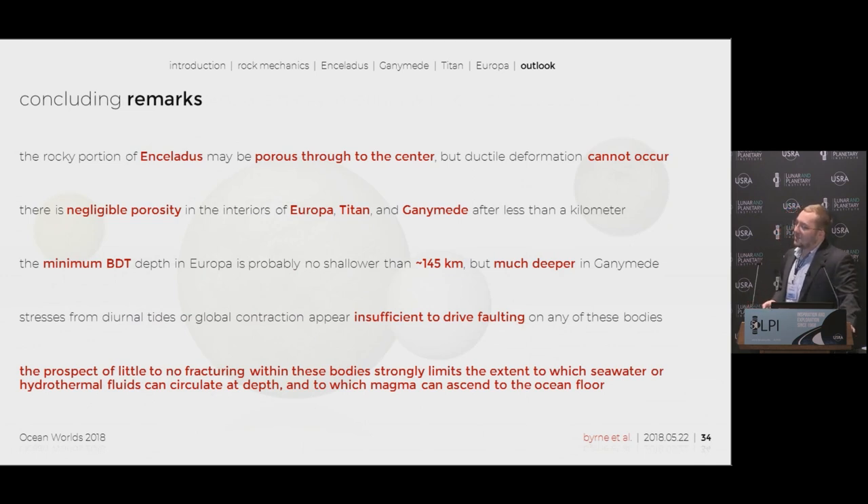In conclusion, we found that the rocky portion of Enceladus may be porous to the core, but ductile deformation is not going to occur — it's most likely entirely brittle. There's negligible porosity in the interiors of Europa, Titan, and Ganymede after less than a kilometer. The minimum BDT depth in Europa is no shorter than 145 kilometers, but it's much deeper — over 500 kilometers in Ganymede. Stresses from both diurnal tidal stress and global contraction appear insufficient to drive faulting on any of these four bodies. The prospect of little or no fracturing is really interesting because it means there's a limit to which seawater can percolate down into the depths, and there are no large-scale fractures to allow water to enter. It is possible that we could see magma ascending to the ocean floor, but it is certainly going to be impeded by the lack of faults. Large-scale faulting as we see on Earth is not going to be present, though micro-scale fracturing remains possible.